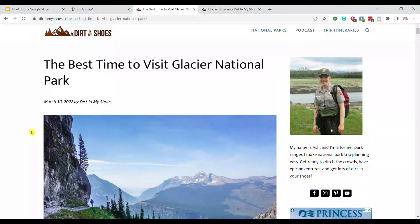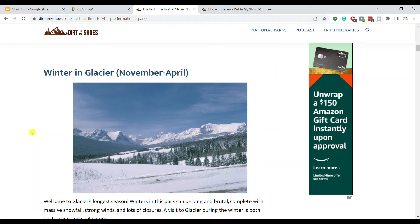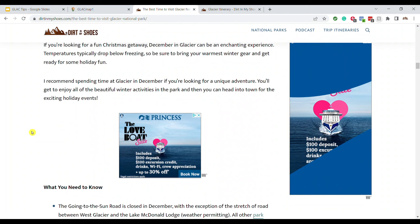If you need additional help deciding the best time to visit Glacier National Park, you can click over to Dirt in My Shoes. I have a whole article about the best time to visit, broken down by month, so you can see what's going to be open, what's going to be closed, and what to expect depending on which month you're hoping to visit the park.